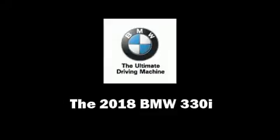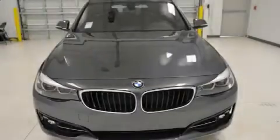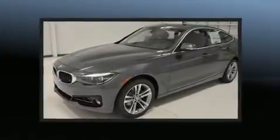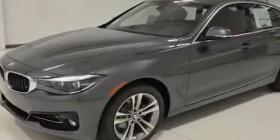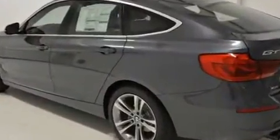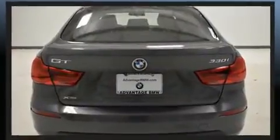Treat yourself to a test drive in the 2018 BMW 330i Wagon. Under the hood, you'll find a four-cylinder engine with more than 200 horsepower, and all-wheel drive keeps this model firmly attached to the road surface. A turbocharger further enhances performance while also preserving fuel economy.